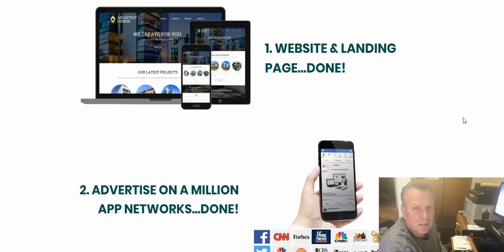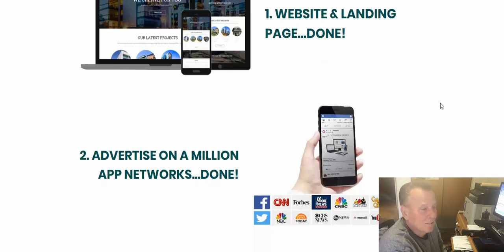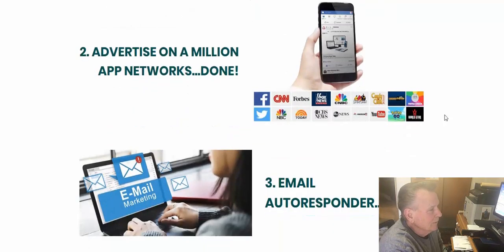Having a blog is important because blogging is one way to build a relationship with people by constantly furnishing them with different material, different content, and helping them with their problems. A blog is essential to that, and this platform will actually build your blog automatically using artificial intelligence. It also has an advertising program built in — all on one platform, no need for multiple accounts.